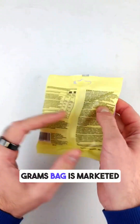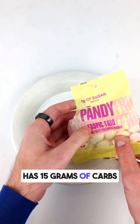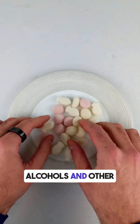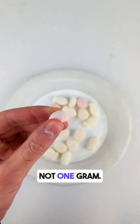This small 50-gram bag is marketed as having only one gram of sugar, but if you check the label it actually has 15 grams of carbs per 100 grams, mostly from sugar alcohols and other carbs. That means this whole bag has about 7.5 grams of total carbs — not one gram.